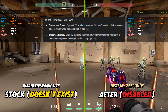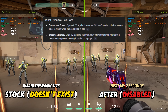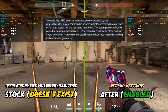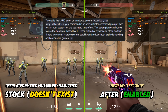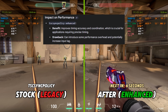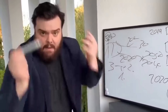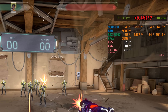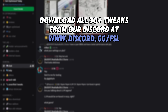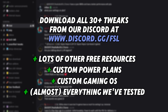The first BCD tweak I tested is disabled dynamic tick, which is basically just a power saving feature that has no place on a gaming PC at all. Then I tried use platform tick, which forces the use of hardware timers rather than dynamic timers, and actually saw slightly better average frames. Regarding the TSC sync policy, Enhanced actually synchronizes the timer across all CPU cores — some people believe this gives higher FPS but also higher input lag, which turned out to be partially true. You can download all tweaks from our Discord, along with other free resources like power plans, custom OS builds, and everything else we've tested on the channel.